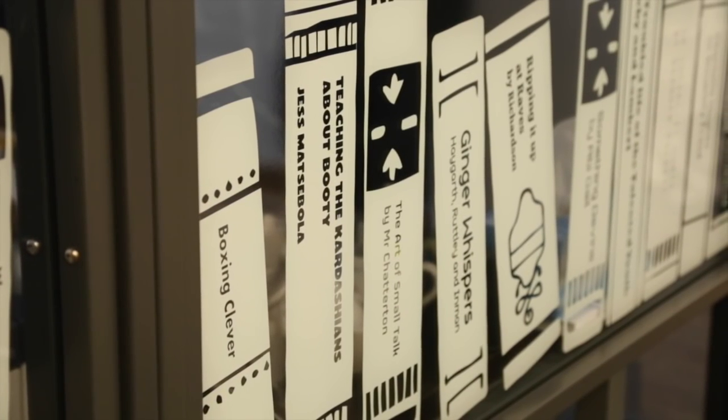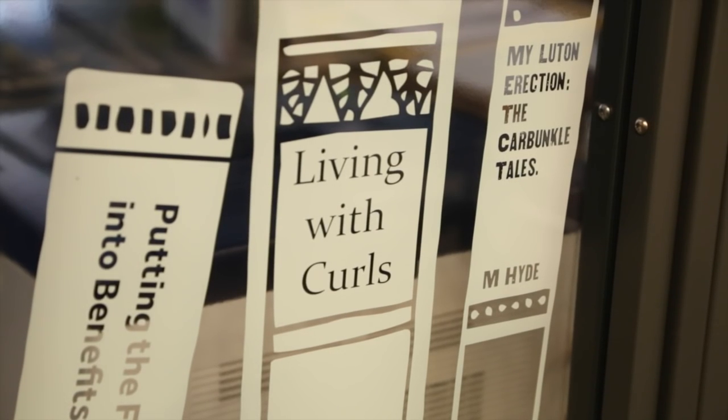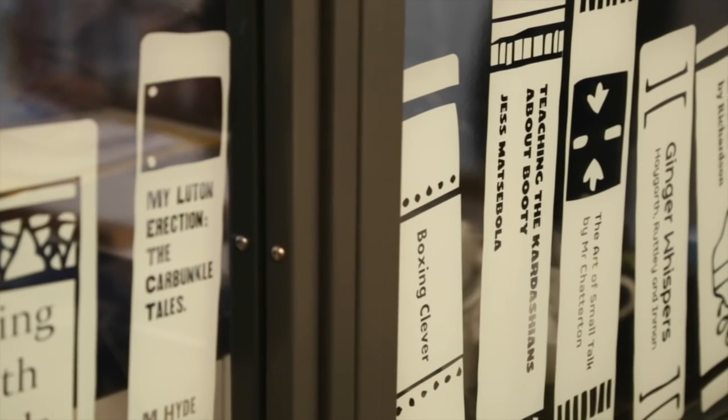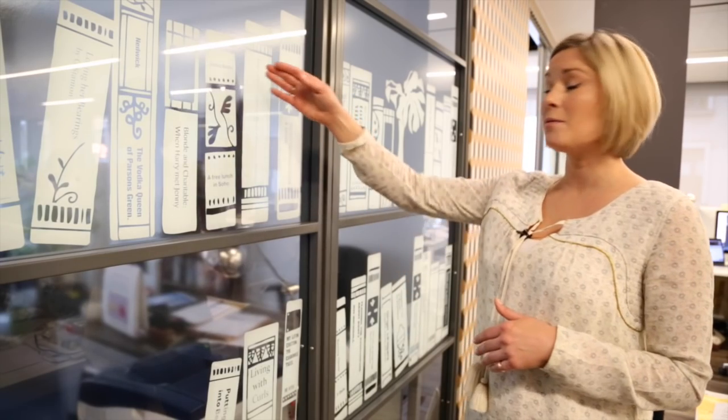So we've got Trevor and Bill's office here, the den, and we thought we'd make it into a faux library, so we've created a book for every single member of B&B. We've got Living with Curls by T. Beatty, we've got My Luton Erection, The Carbuncle Tales by our CFO Mr. Matt Hyde, James Bolton our Head of TV — it's a guide to a free lunch in Soho, and so it goes on.